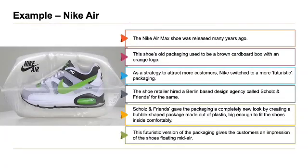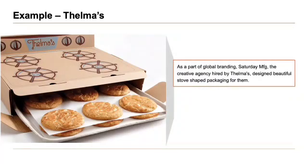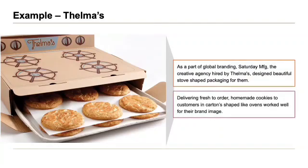The futuristic vision of the packaging gives customers an impression of the shoes floating mid-air. Next, Thalmas. As part of global branding, Saturday MFG, the creative agency hired by Thalmas, designed beautiful stove-shaped packaging for them. Delivering fresh-to-order homemade cookies to customers in cartons shaped like ovens worked well for their brand image.